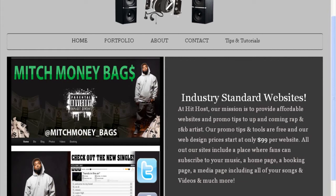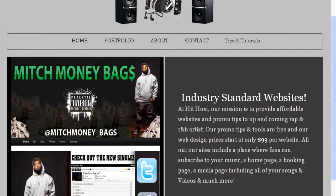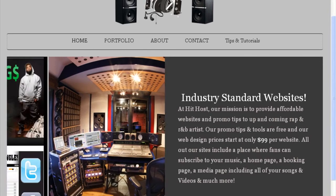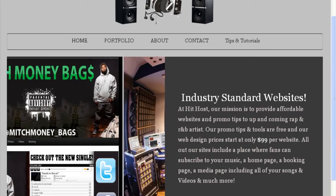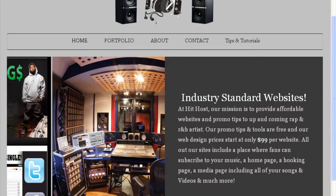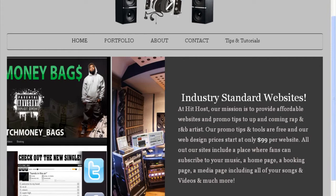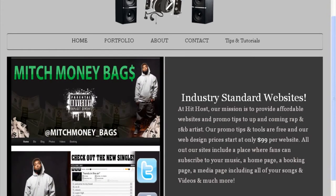If you look at this front page, we will also build your website for you. We've got a great deal going on right now — $99 per website. We'll build it and get it up online for you in a short amount of time. But for those of you who want to build your website yourself, that is the purpose of this DIY tutorial video.